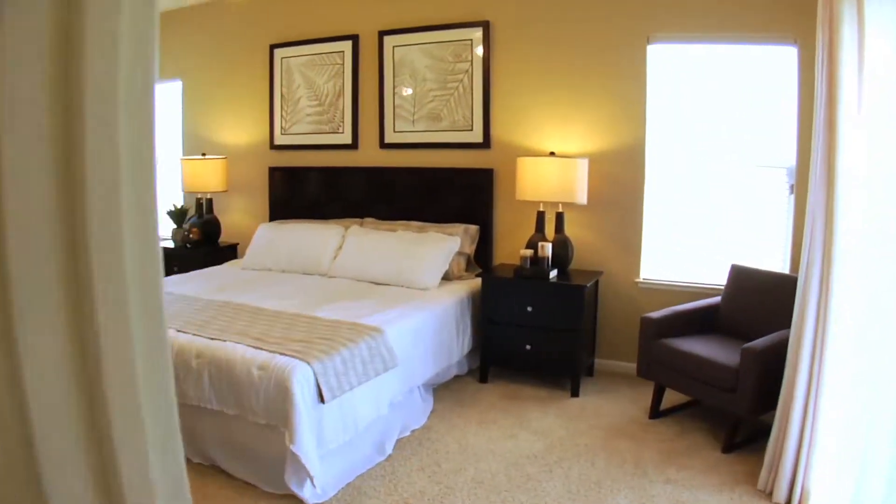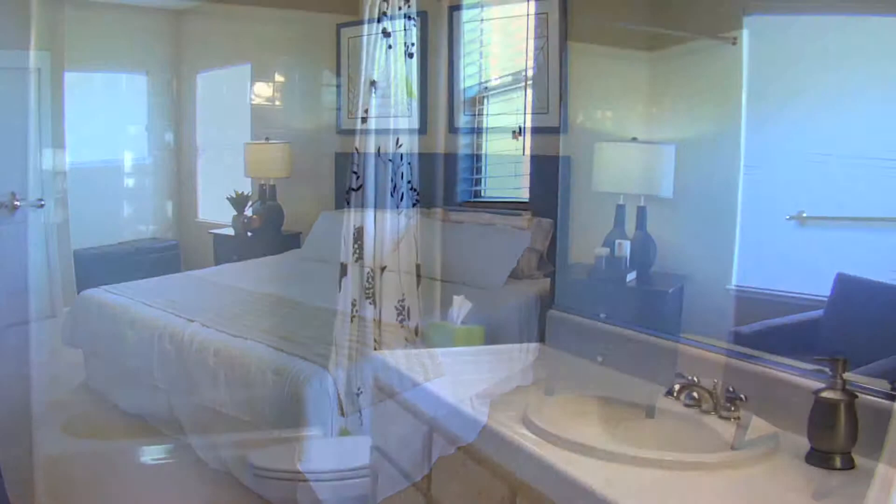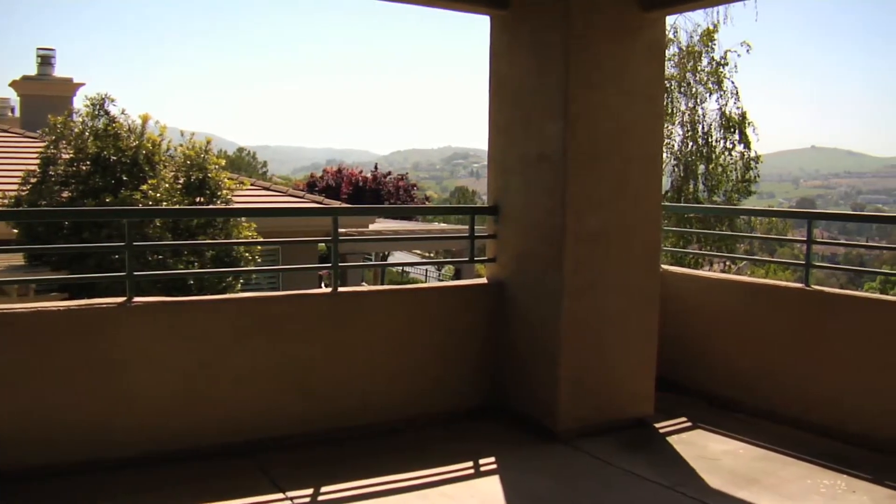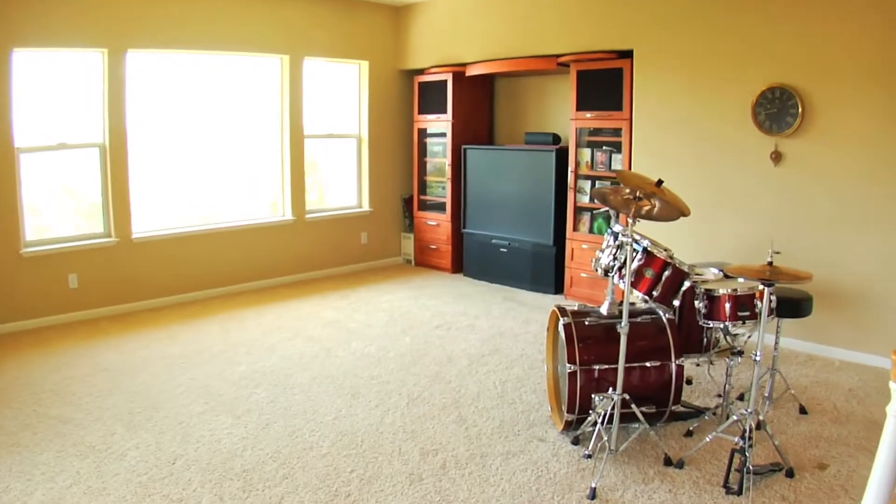The second floor includes a junior suite complete with shared full bathroom, large balcony, and an expansive open bonus room ideal for entertaining.